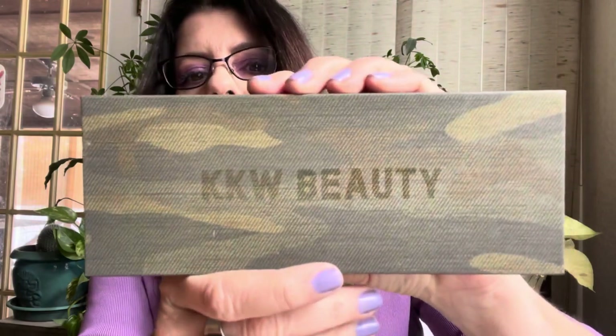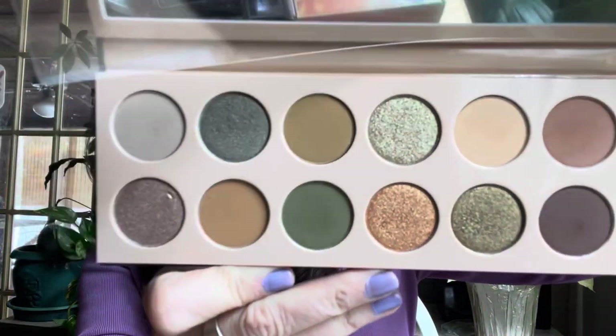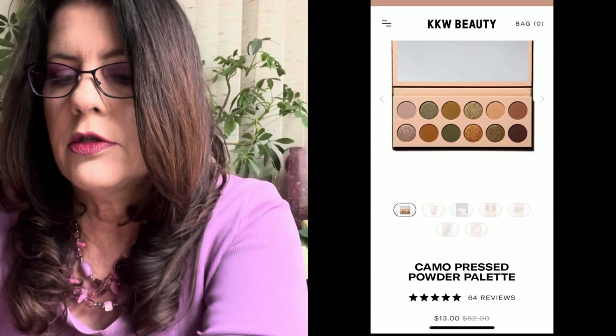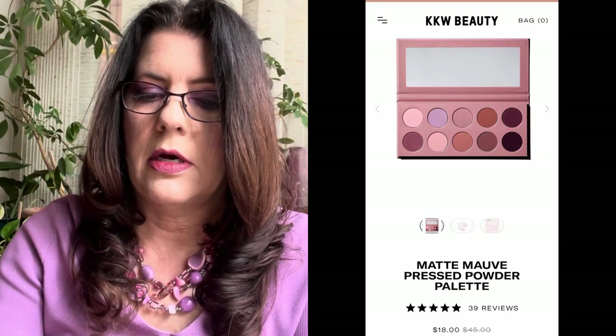As far as the palettes go, I picked up the KKW Beauty Camo palette, which I absolutely love. All these palettes were super cheap. KKW Beauty is made in the same building as ColourPop, so I kind of felt like I was buying ColourPop quality — and it does remind me of ColourPop eyeshadow. So I went ahead and got them all.